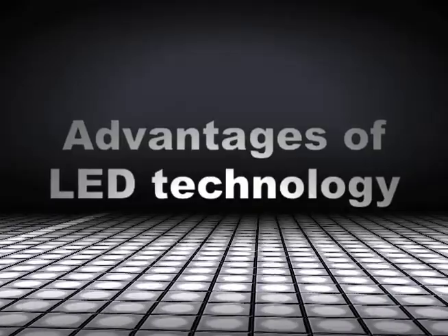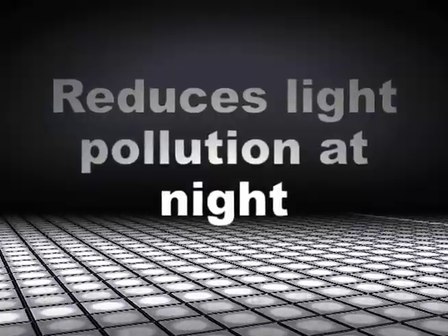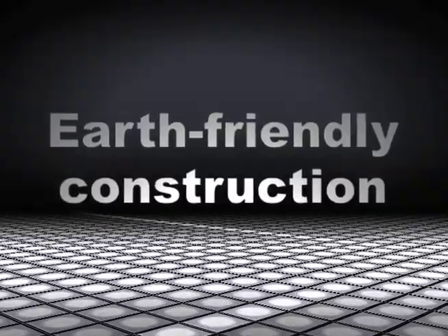What are some of the other advantages of LED technology? If properly installed, they can reduce light pollution in the night sky. They reduce energy consumption more than any other form of lighting. They are made of non-toxic materials and can be recycled.